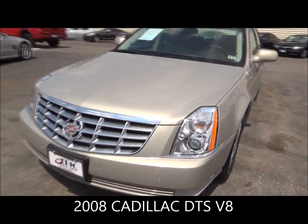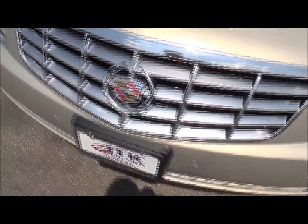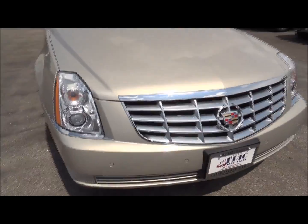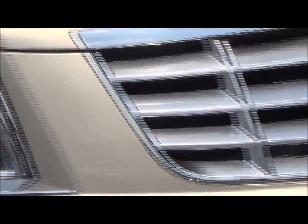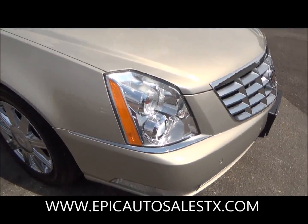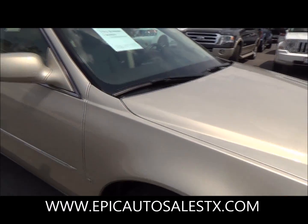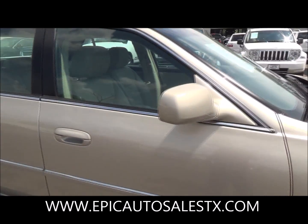Here's a minor little scratch right there — front sensors as you can see. It's always convenient. Beautiful headlights. I really do like the design of the Cadillac DTS. Here's a little minor scuff mark right there.